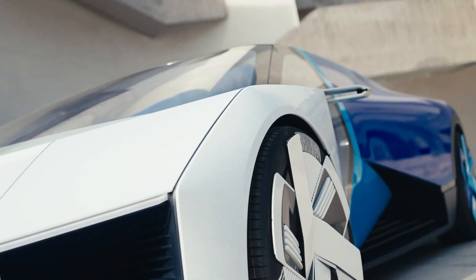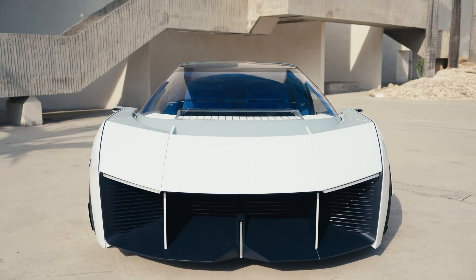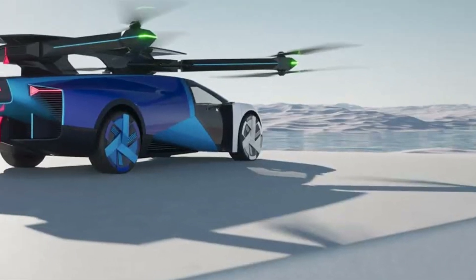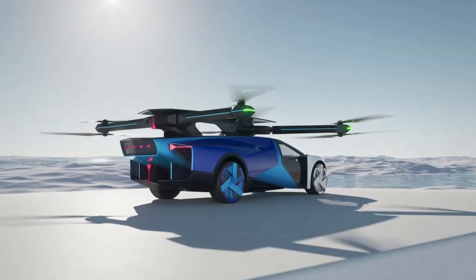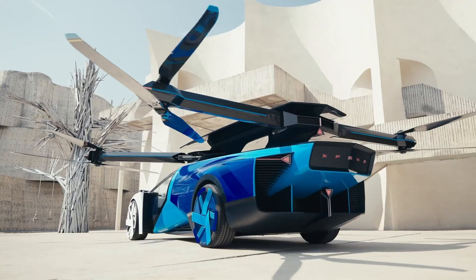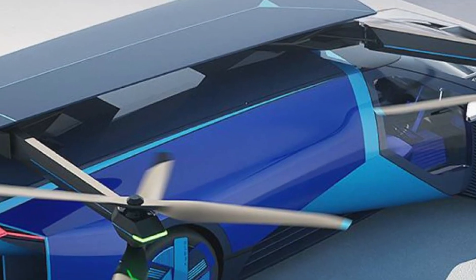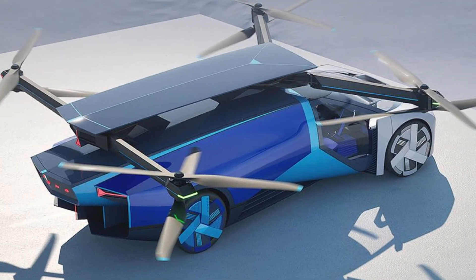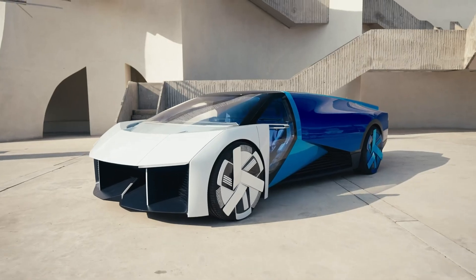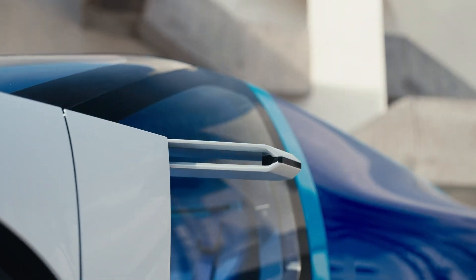It offers a 100-mile range in the air and a 250-mile range on the ground, delivering flexibility for both city commuting and regional travel. Constructed from advanced carbon fiber composites, the AeroD boasts a panoramic rotating cockpit for full 360-degree visibility and a high-tech suite of safety systems.